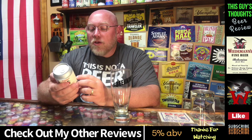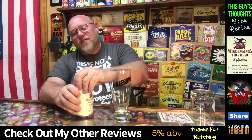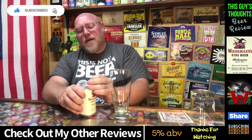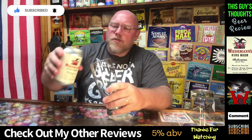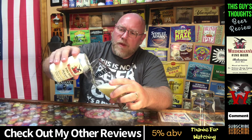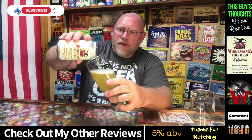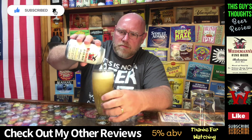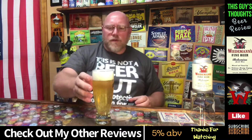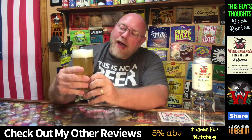The Bohemian Golden Pilsner from Wiedemann's Fine Beer out of Cincinnati, Ohio. If you're new to the channel, be sure to check out my other content once you're done watching this video. Give the video a thumbs up, subscribe to the channel, and drop a comment down below using the hashtag beer king.